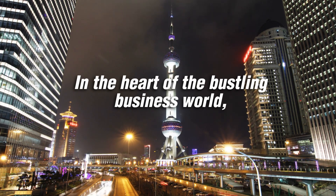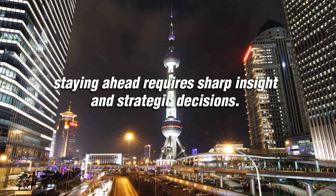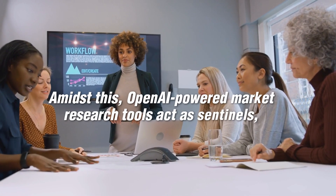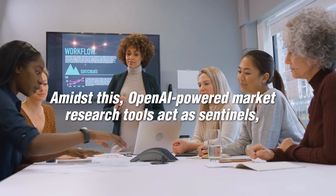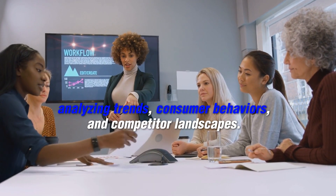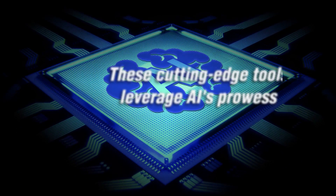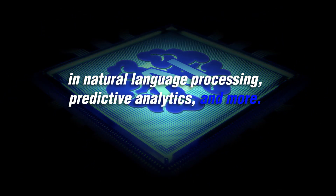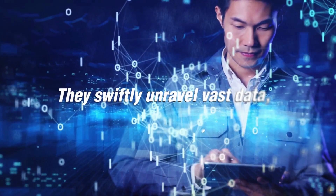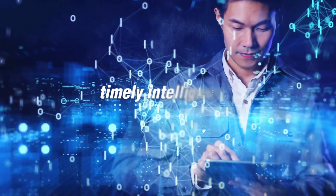In the heart of the bustling business world, staying ahead requires sharp insight and strategic decisions. Amidst this, OpenAI-powered market research tools act as sentinels, analyzing trends, consumer behaviors, and competitor landscapes. These cutting-edge tools leverage AI's prowess in natural language processing, predictive analytics, and more. They swiftly unravel vast data, arming businesses with invaluable, timely intelligence.